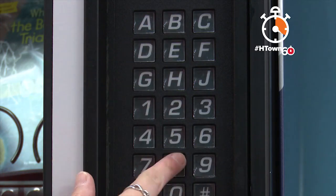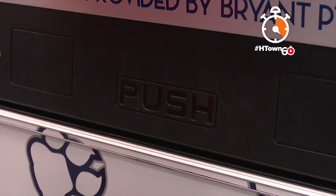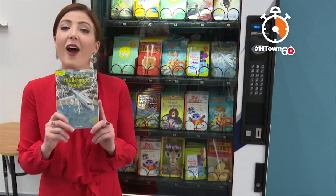Kids who go above and beyond get a coin like this one. They plug it in, choose the book they want, and voila! Reading is the number one predictor of success for children, so the more they read, the more successful they'll be.